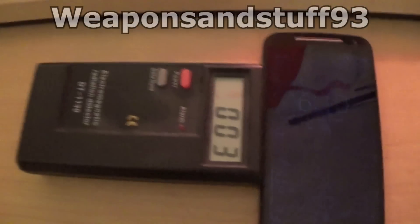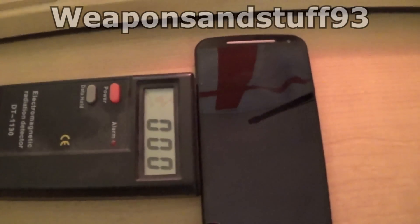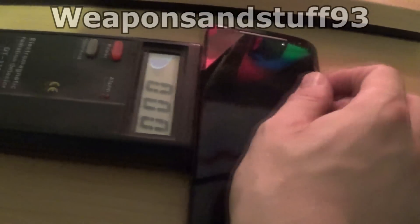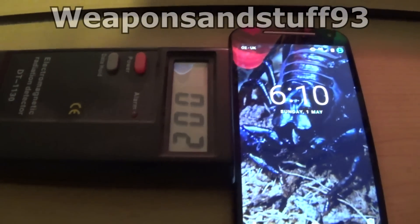If you plugged it into normal circuitry — like putting it on charge — this would be a much higher number because it's attached to a direct electrical current. But when the mobile phone is like this, it's very low. However, once we have the screen on again, the number goes up.